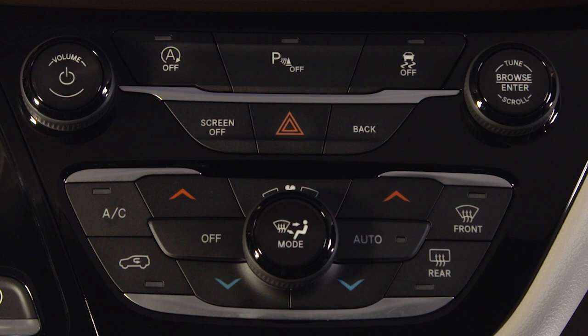Stop-start turns on automatically at engine start. To turn it off manually, just push the stop-start switch. The switch light will appear to let you know the system is off. Push the switch again to reactivate the system. The switch light will go out to let you know the system is back in automatic mode.